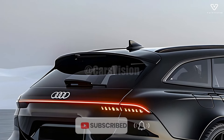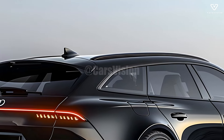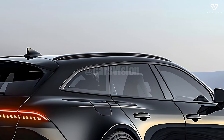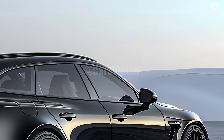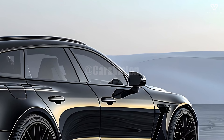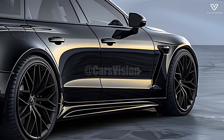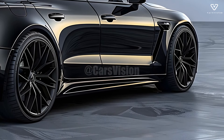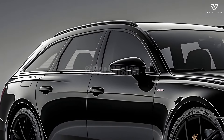The RS5 Avant comes equipped with all the latest technology Audi has to offer. A high-resolution touchscreen with Apple CarPlay and Android Auto compatibility characterizes its state-of-the-art infotainment system. Adaptive cruise control, lane-keeping assist, and parking assist further enhance the driving experience, making it both effortless and thrilling.